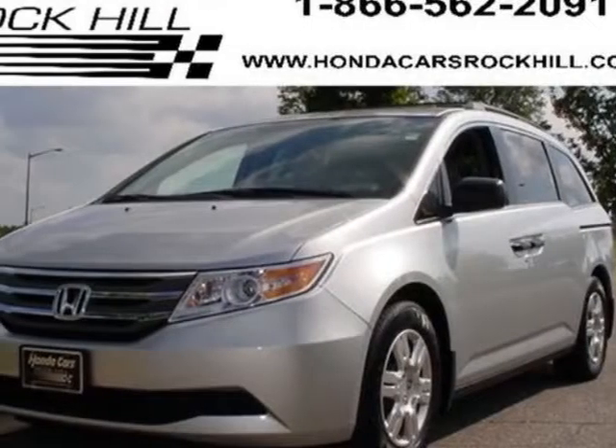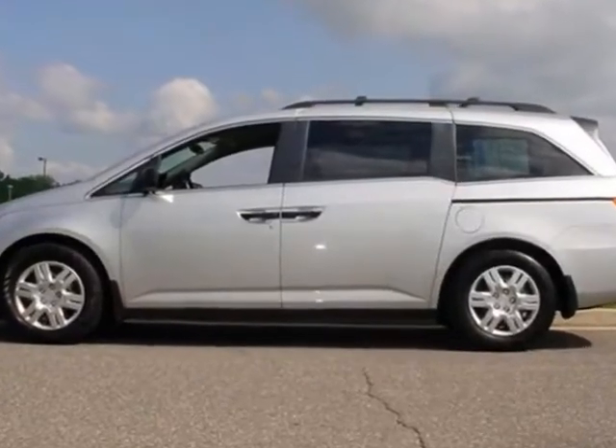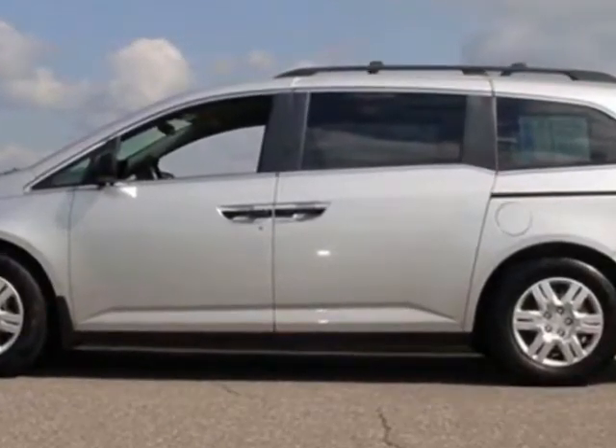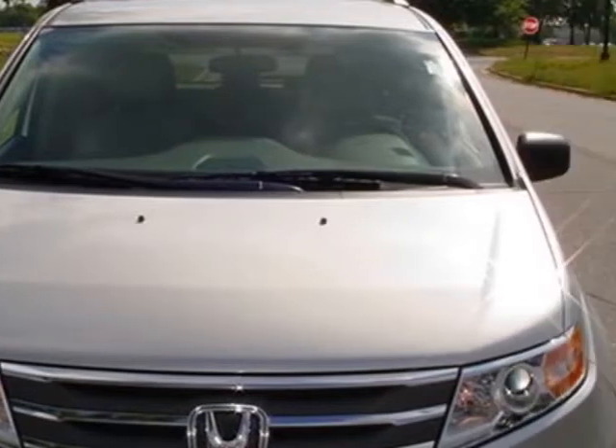Check out this certified pre-owned 2011 Honda Odyssey. Carfax has certified this Odyssey as having one owner. This Odyssey has just under 27,500 miles.